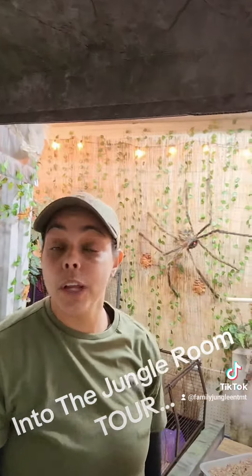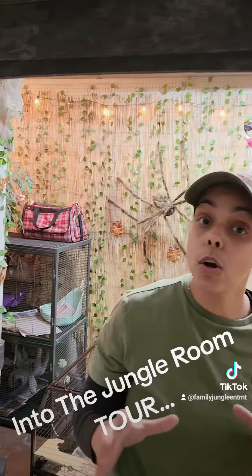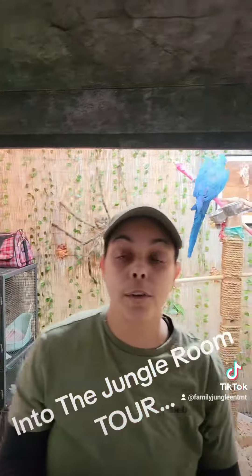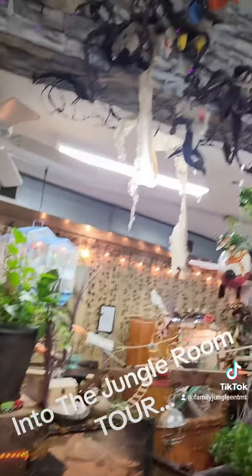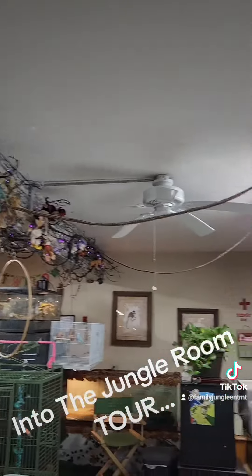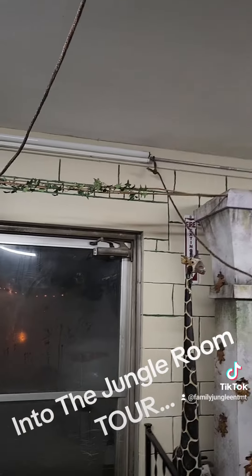Right on my left, we have one of our macaws. Her name is Kala, and then we have a few more cages as well, which I have a few mammals, which I know you're going to love to see when you visit.